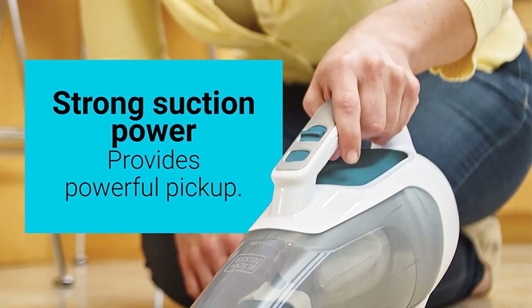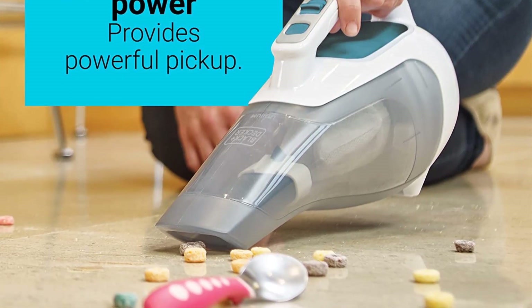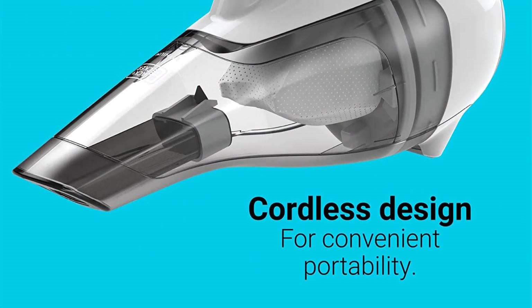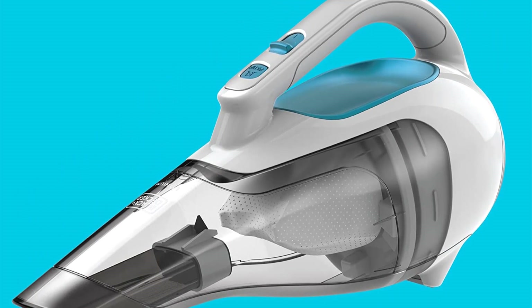Our product tester, who put this model through its paces at home, found it effectively captures large and small debris, such as kibble and kitty litter. At 31.8 ounces, the vac has a sizable dustbin compared to some other compact picks. At the end of the day, this mid-priced vac is a great marriage of quality and value, and it gives you plenty of power at a reasonable price.